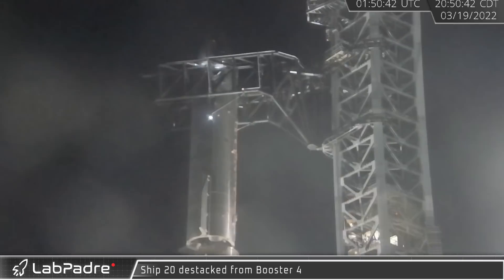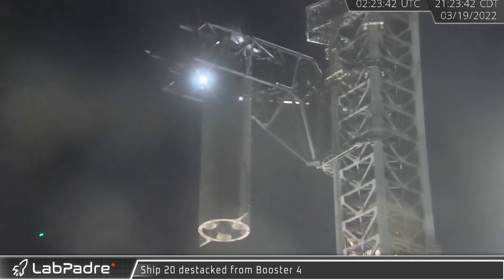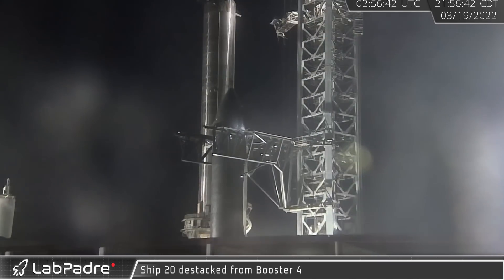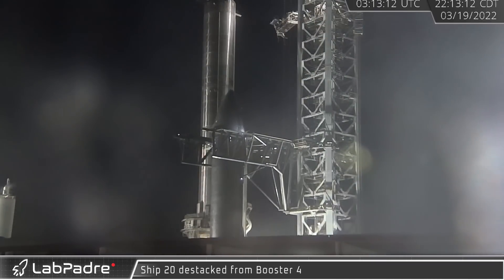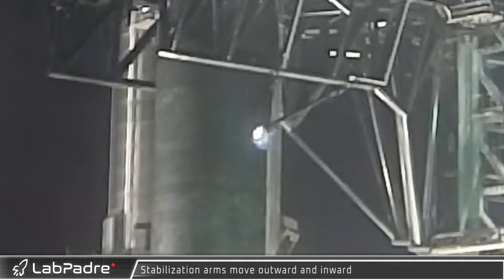At last, around 9pm, de-stacking operations were ready to begin. Over the next hour and 45 minutes, the ship was slowly lifted away from the booster and carefully lowered down to a pre-positioned transport stand. Mechazilla's lower stabilizer arms were actuated several times — releasing, reattaching, and then releasing one final time as S-20 was aligned to the transport stand.